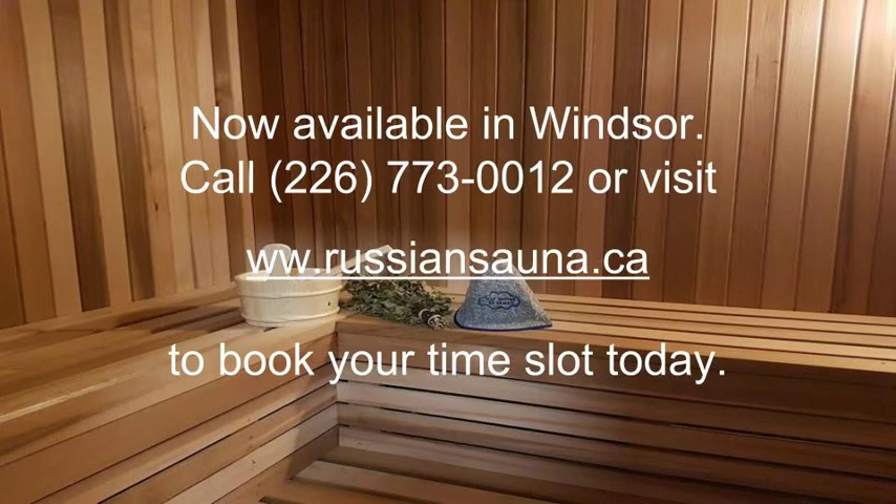Now available in Windsor. Call 228-773-0012 or visit www.russiansauna.ca to book your time slot today.